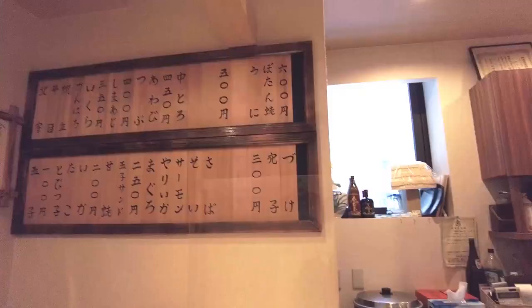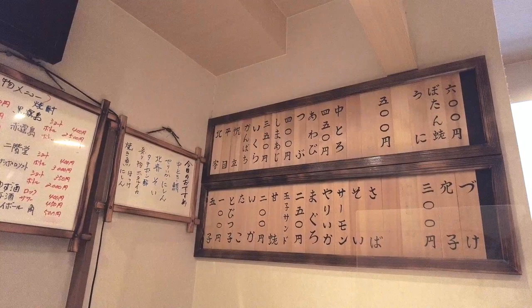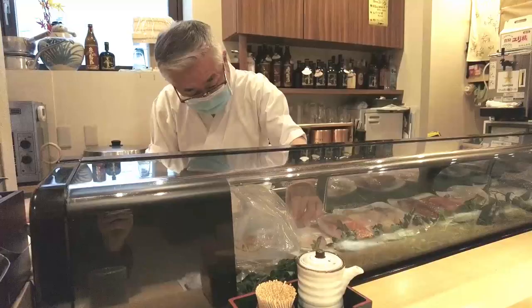There's a list of everything on offer here on those wooden boards. It's quite reasonable — I expected it to be much more expensive, but no, it's very reasonable. Wow, so fast at making them, so smooth — the cut of the knife.